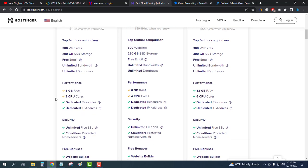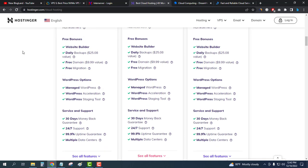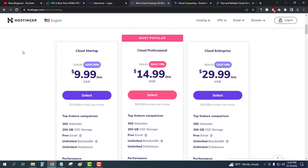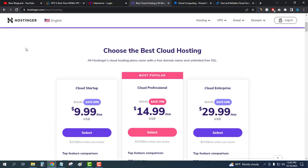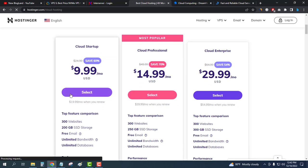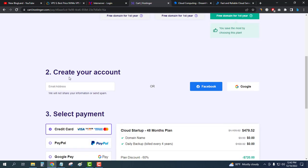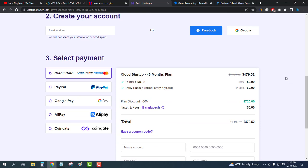You will get 200GB SSD storage, free email, free SSL, and all other necessary features to start your new website. To buy, just select the plan and you will get the plan details. Enter your email address and choose your payment method.